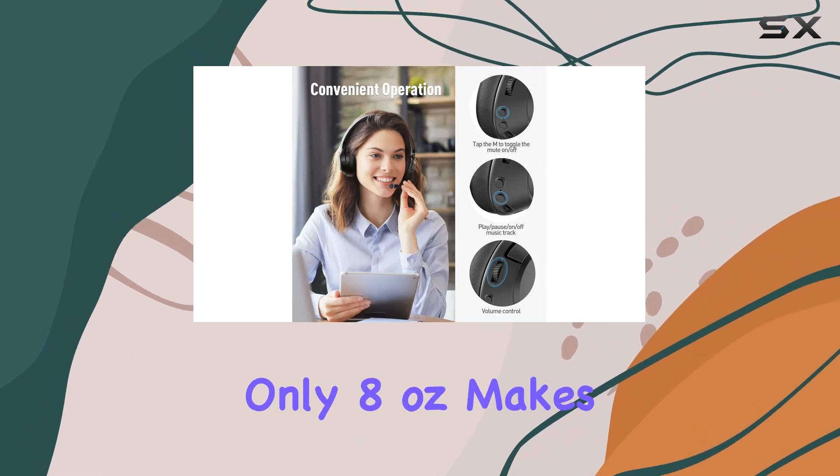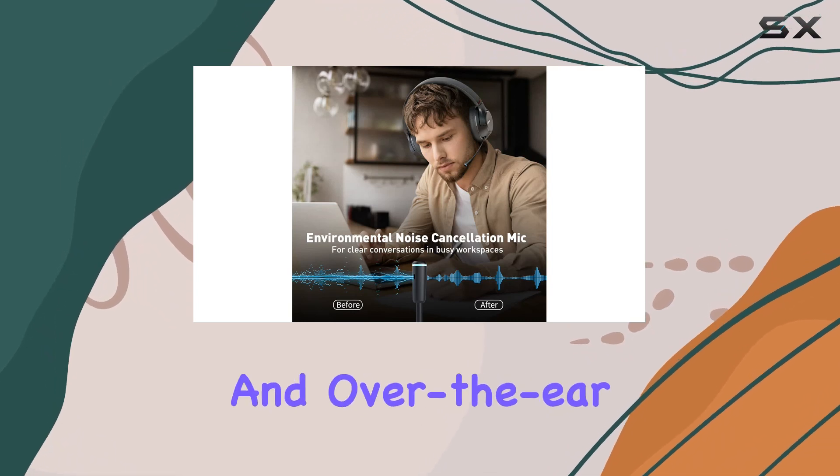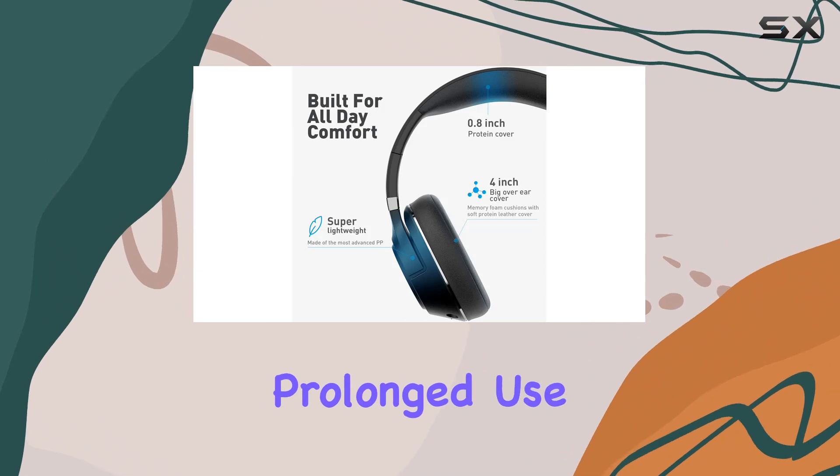The lightweight design, weighing only 8 ounces, makes these headphones incredibly portable. The adjustable headband with thick padding and over-the-ear memory foam pads ensure all-day comfort, making them suitable for prolonged use.